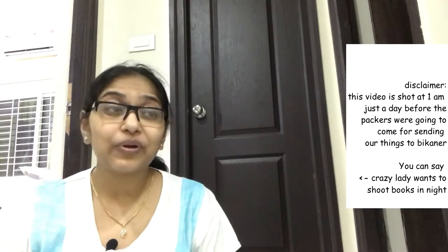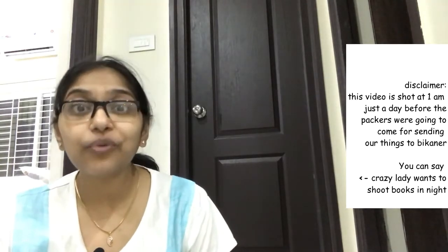I'm not fully prepared because I just wanted to do this video before I packed everything for Bikaner. There's no script — I'm just saying what comes to me. Here is the collection of books that we have introduced to Vedic from month 3.